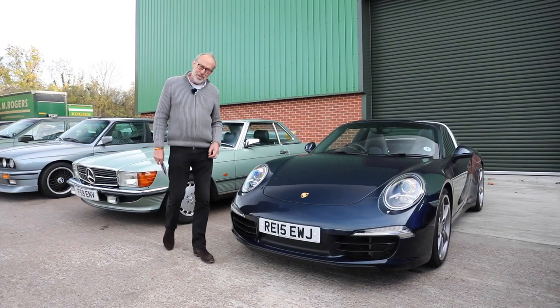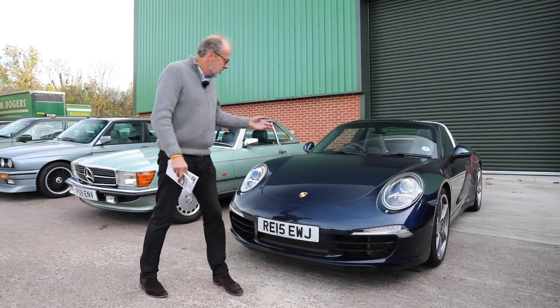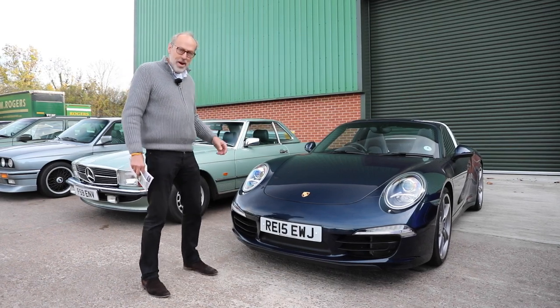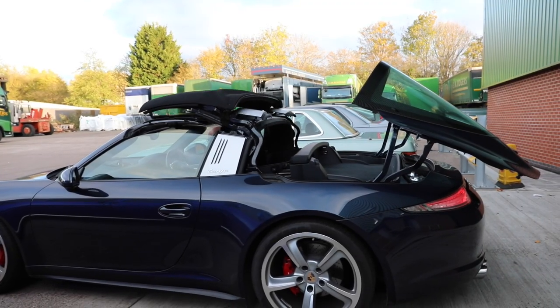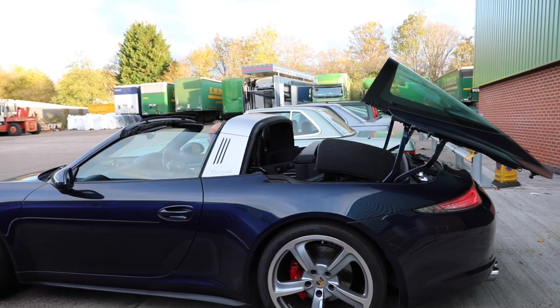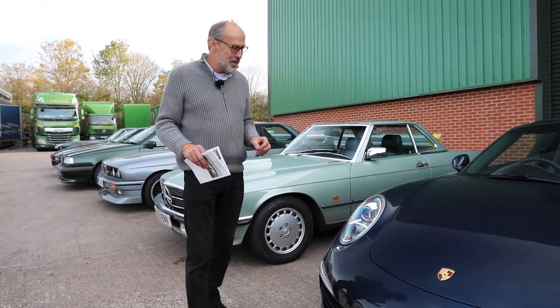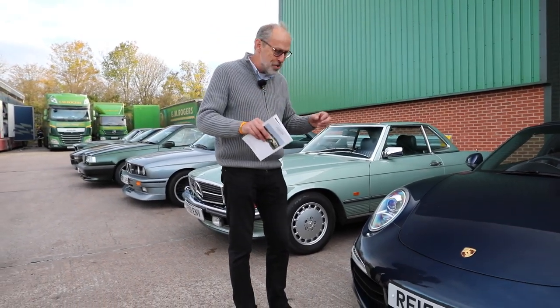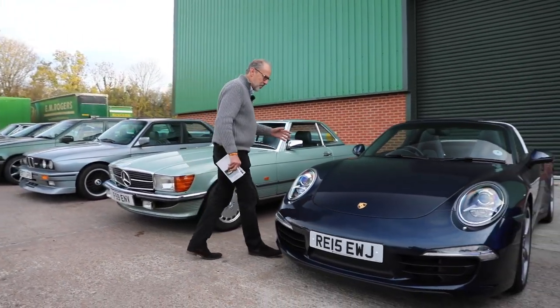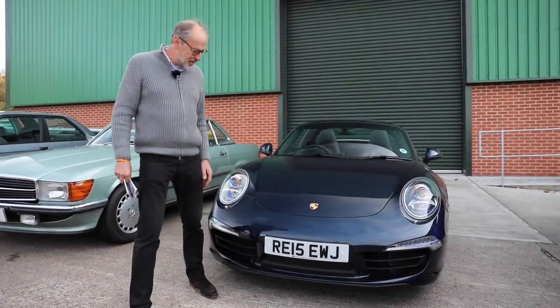The final car in JK's collection brings us bang up to date — a 2015 Porsche 991 Targa 4S. I'm never quite sure about Porsche convertibles, but I do love the theatre of the Targa roof folding and that reminder of the 70s Targa 911 with its stainless steel hoop. He's done 11,500 miles in it. Very sensibly guided at £75,000–£80,000.